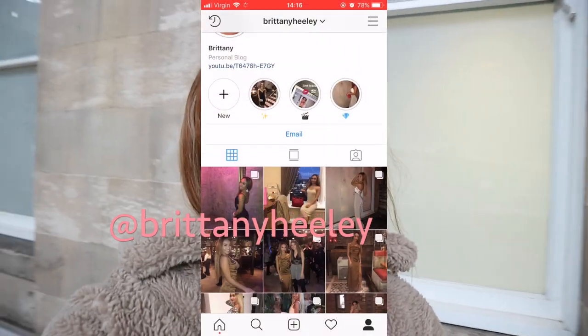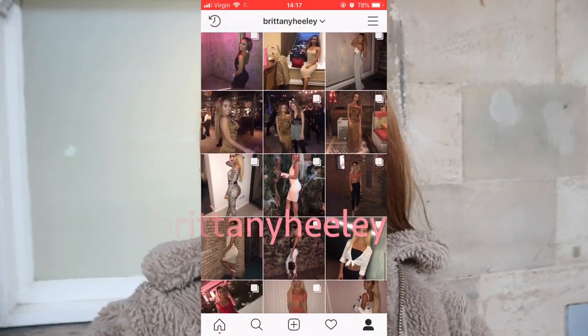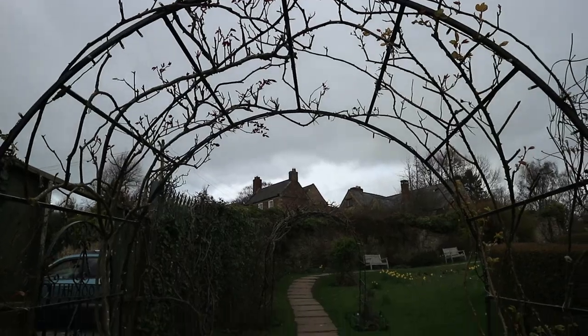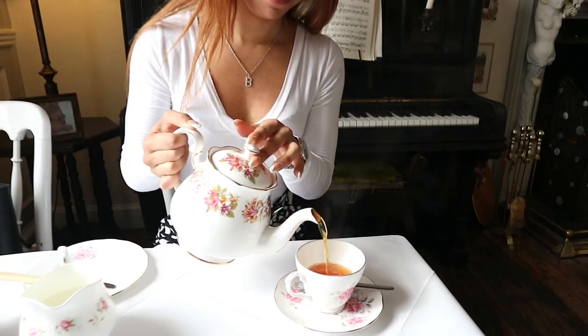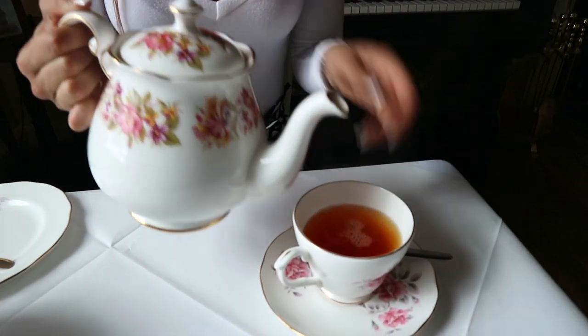Good morning! Today I'm heading to Durham for an afternoon tea service. I'm currently writing a report for my university assignment on the best afternoon tea places in the North East, and this place — Crook Hall — was one of the features. I got asked to go back and try the afternoon tea, so that's where I'm going today. I'll show you what it looks like and let you know what I think.